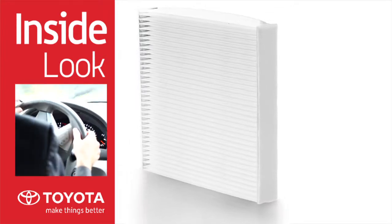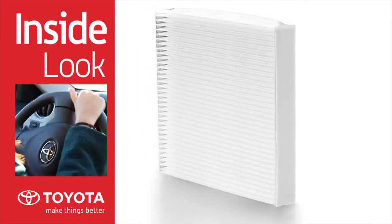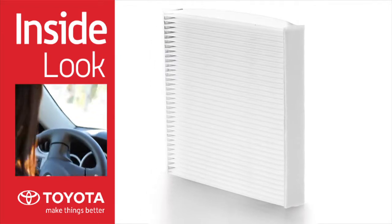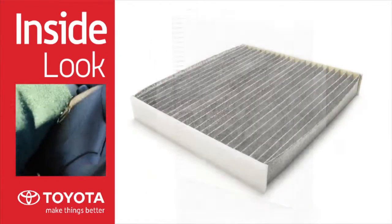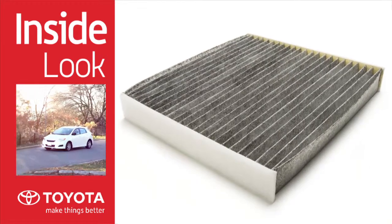Functioning much like a pollen filter, the electrostatic cabin air filter also holds a static charge that captures smaller particles such as brake and tire dust. The charcoal filter adds a layer of activated charcoal to help absorb odors from the outdoor environment.